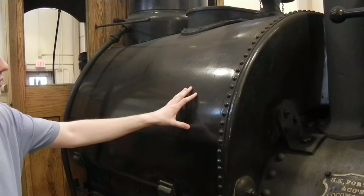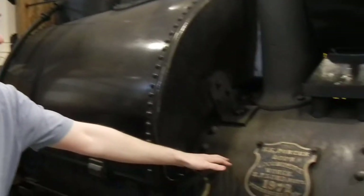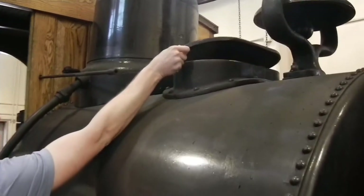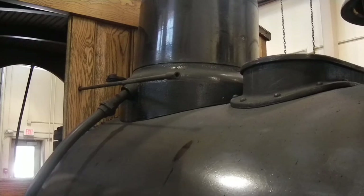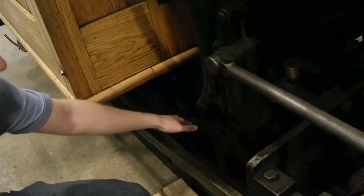We have here the saddle tank, which can hold 130 gallons of water. The boiler itself can also hold 130 gallons of water. We can fill the water right here into the saddle tank through this heavy lid. And here we have the sand dome, which can be operated from inside the cab, running sand down onto the tracks to allow a little additional traction, especially when slick or icy.